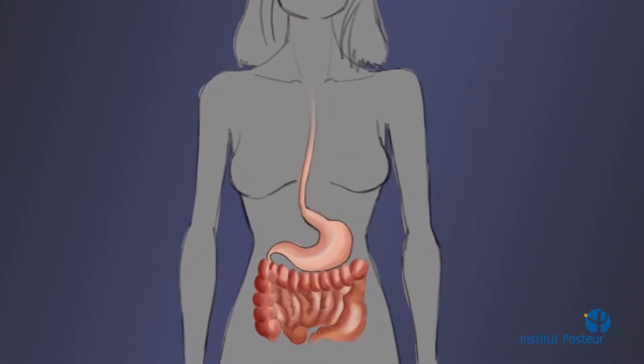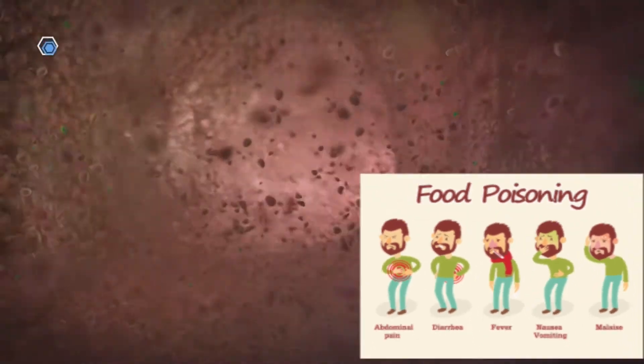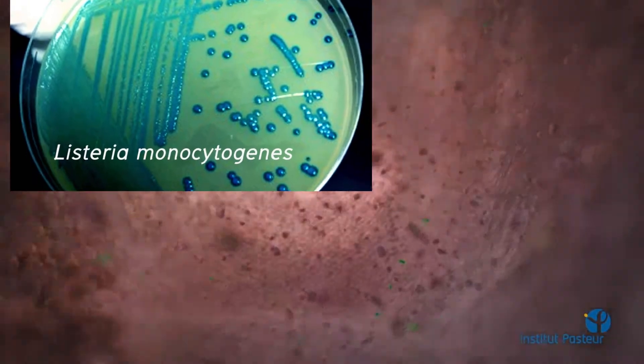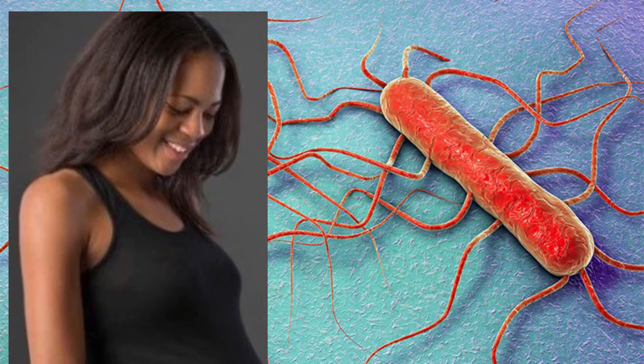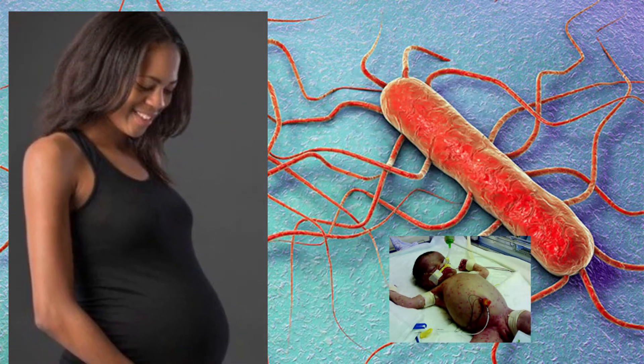Listeriosis is a bacterial food poisoning caused by eating food contaminated by Listeria monocytogenes bacteria. In pregnant women, the infection can result in miscarriage, premature delivery, stillborn, or serious infection of the newborn.